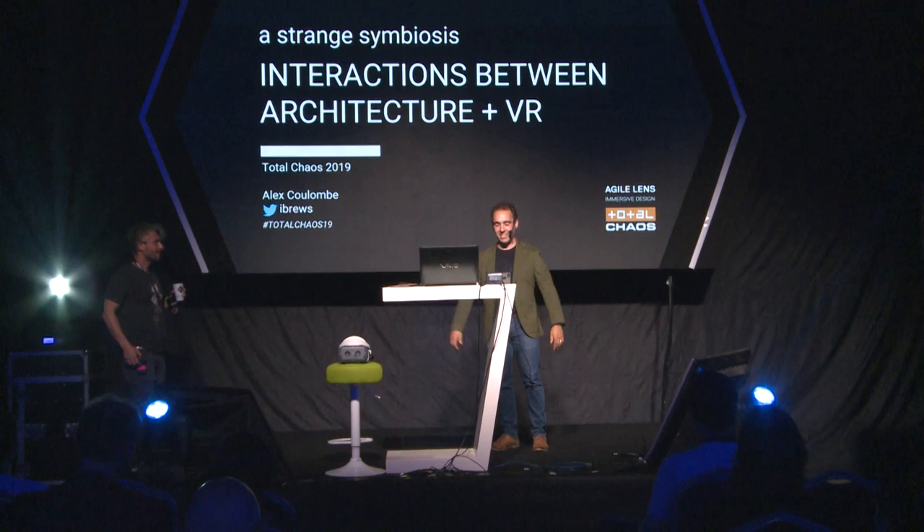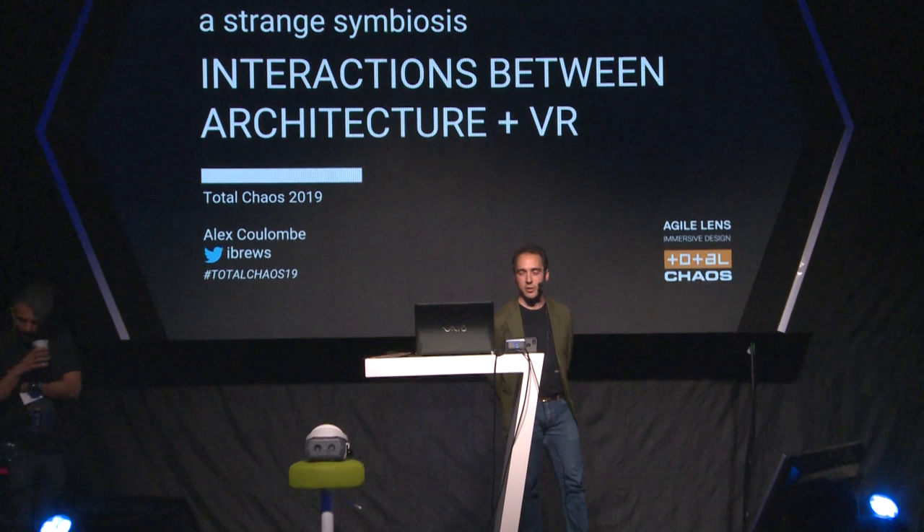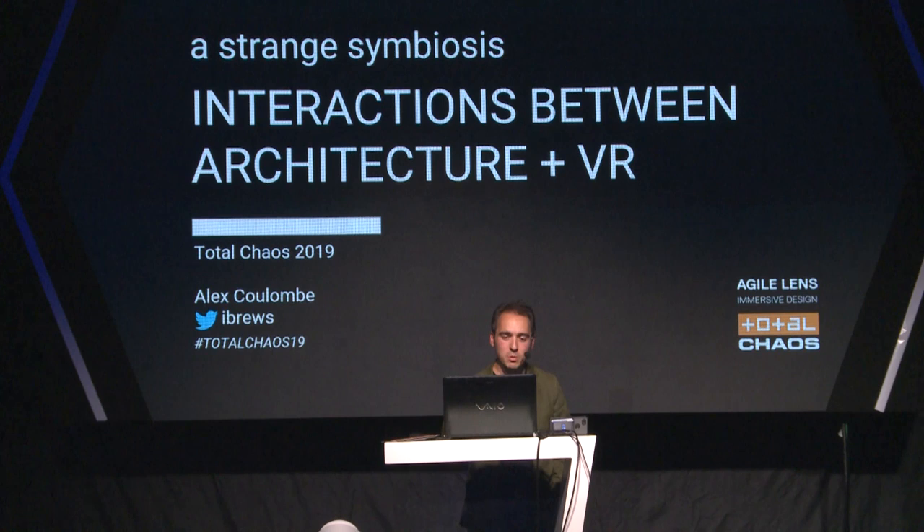Hello, welcome, thank you for being here. My name is Alex Coulomb. I'm the creative director of Agile Lens Immersive Design. We're a New York City based consultancy. And today we're going to be talking about interactions between architecture and VR.